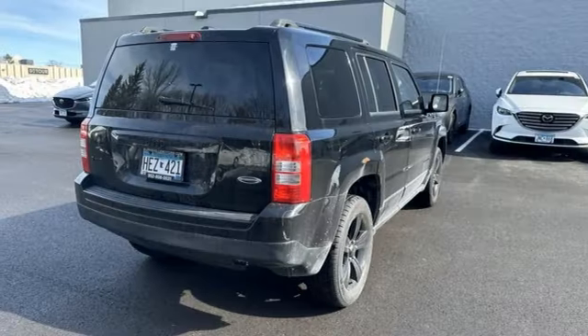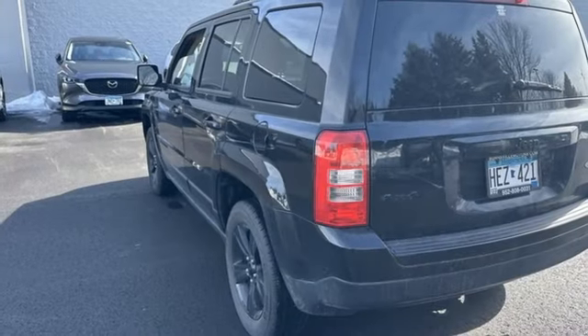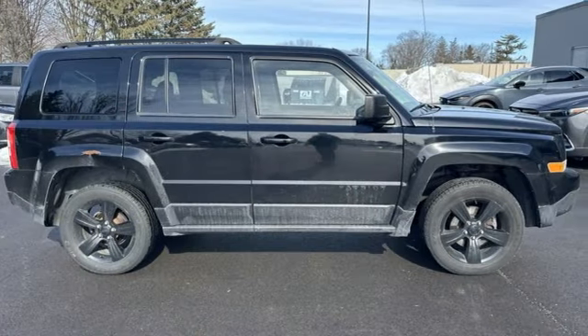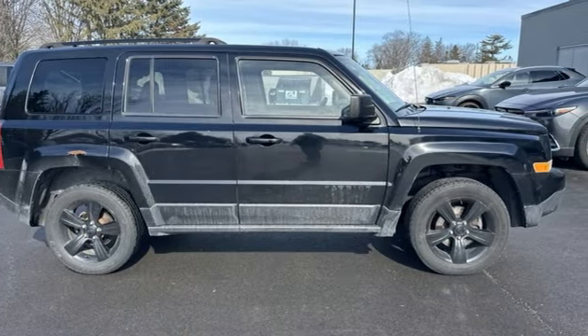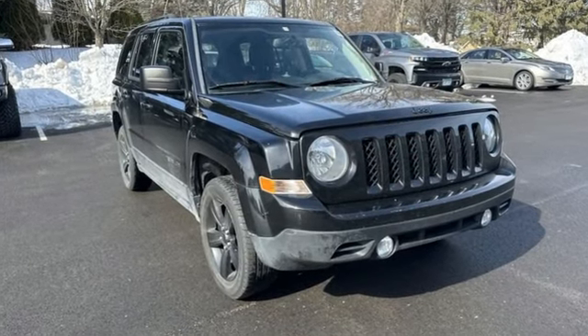Motor Trend explains that off-road is where the Patriot separates itself from the rest of the compact crossover set. Its capability was a pleasant surprise. Everywhere you want to go, anything you want to do, Jeep takes you there. See what it can do for you when you take it for a test drive.